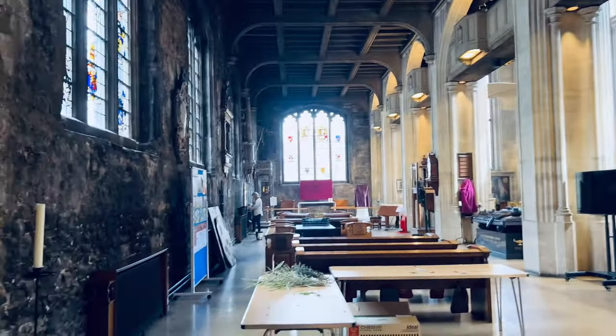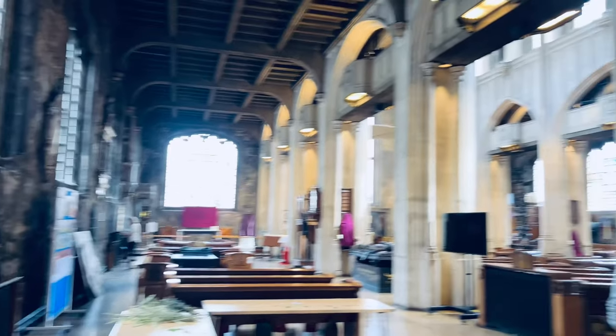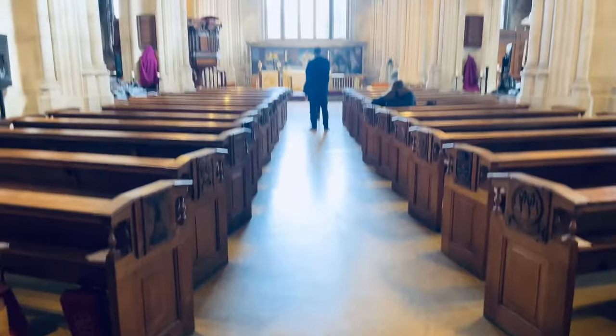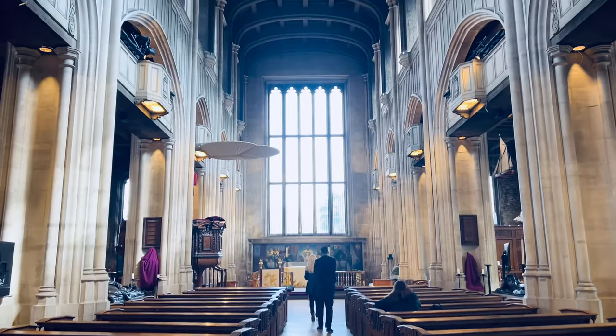It is really nice in here. There is a lot to see — you can spend most of the day looking at all the different types of artefacts on display. The church has a very calm and peaceful atmosphere; I felt very comfortable walking around and exploring.